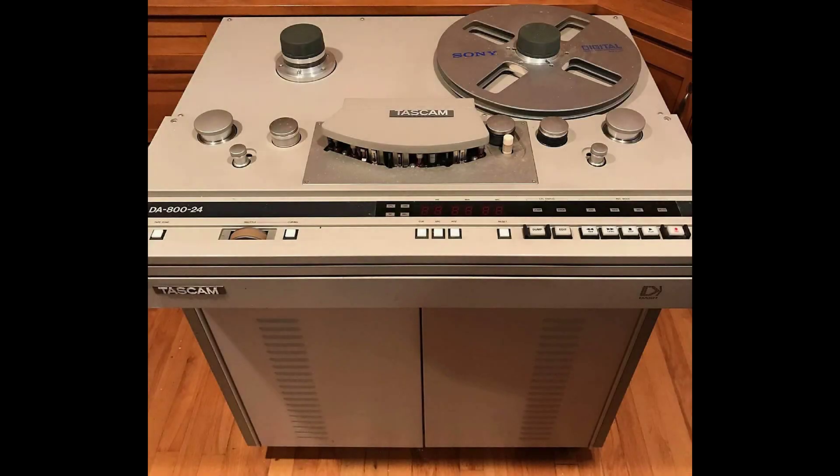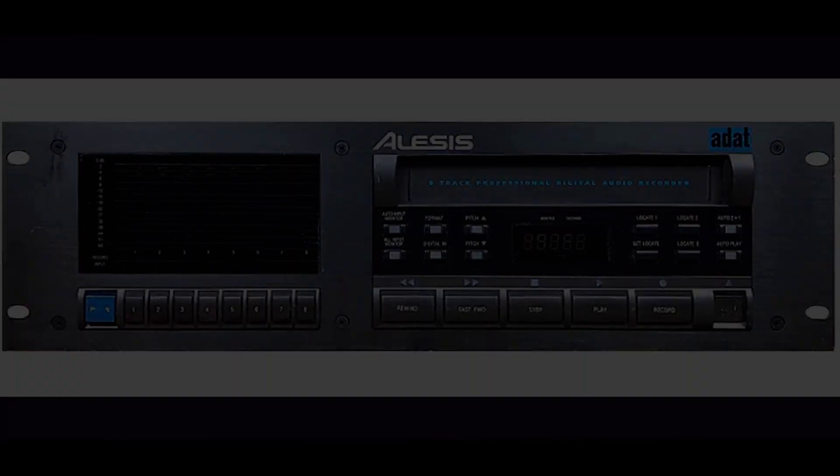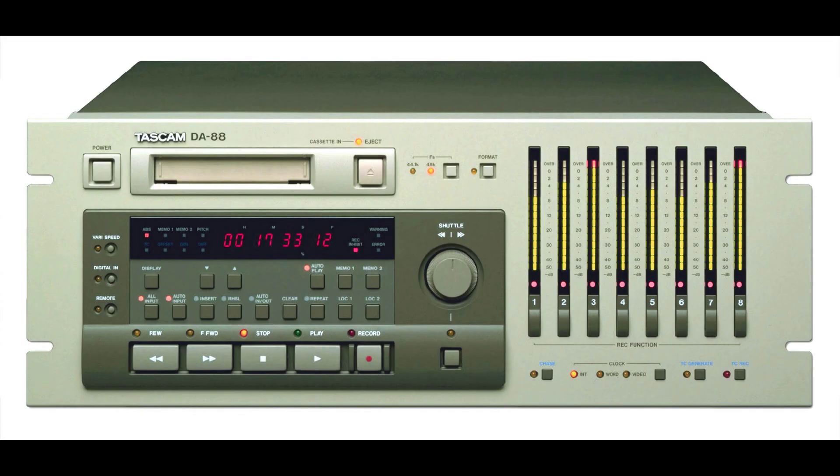In 1990, Tascam introduced the DA800 Sony-compatible DASH recorder. At approximately half the price of the Sony, Tascam's timing unfortunately coincided with the announcement of the Alesis ADAT, a move that sent Tascam back to the drawing board. In 1993, Tascam announced the competitively priced DA88, recording 8 tracks to a Hi8 videocassette at either 44.1 kHz or 48 kHz. It became known as the DTRS format.